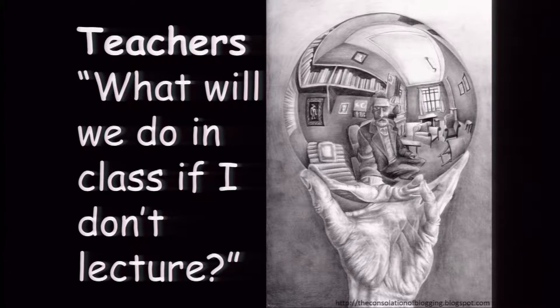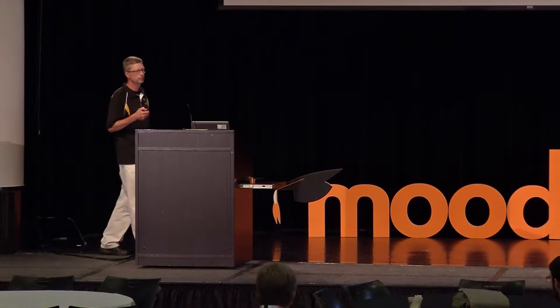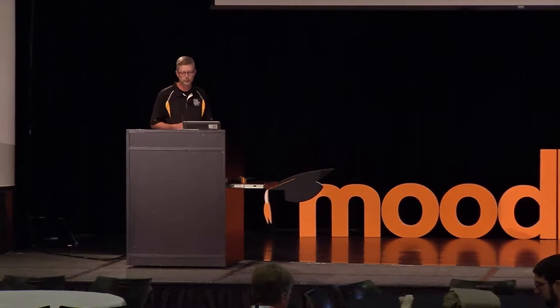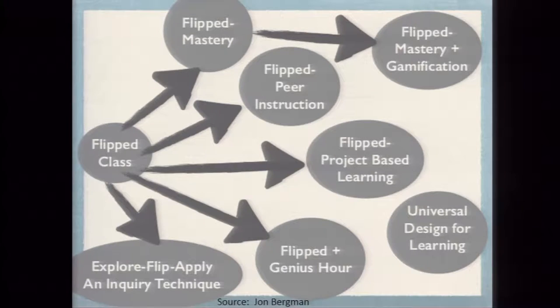Some teachers ask: if I'm not lecturing, what do I do? Well, that's where you spend class time truly helping your students make deep sense of your material. For the most part, traditional flipped learning is a bridge to more student-centered learning environments, where the student is actively involved in the learning process.